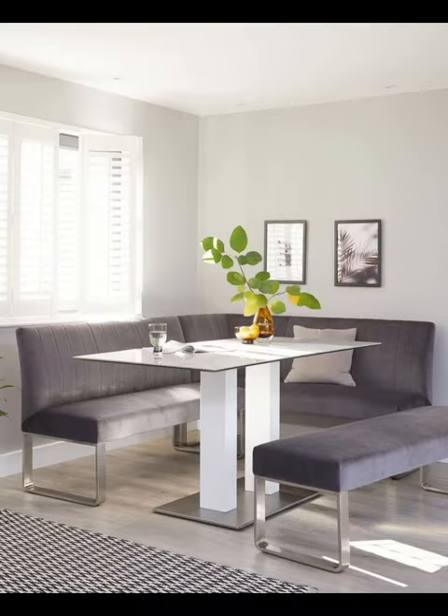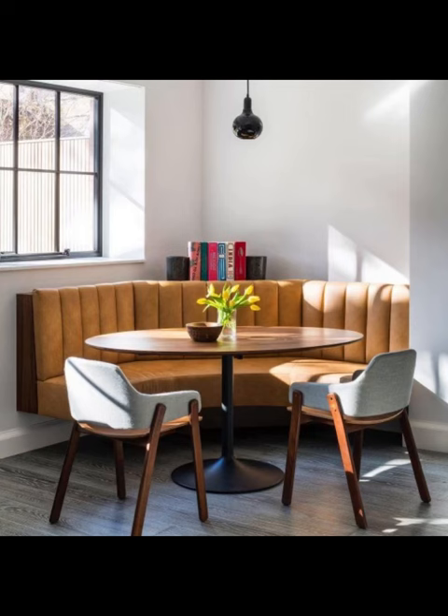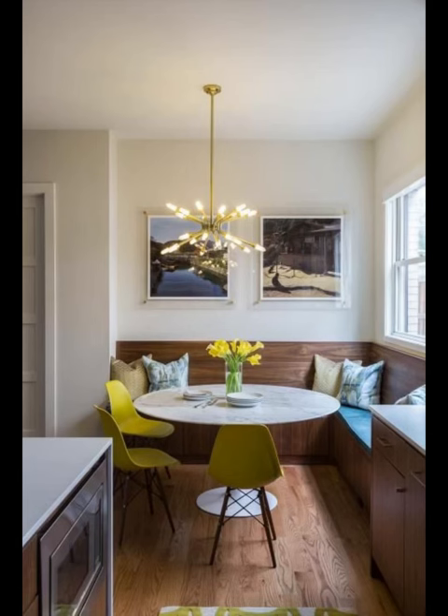and dwelling. We have left no stone unturned in our quest to bring you the crème de la crème of design solutions. Our expertly crafted compilation boasts a diverse array of styles, ranging from the timeless allure of rustic farmhouse charm, where weathered woods and cozy textiles create an atmosphere of comfort and nostalgia,